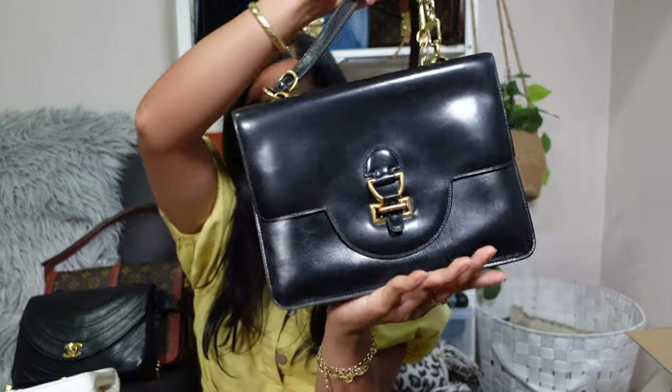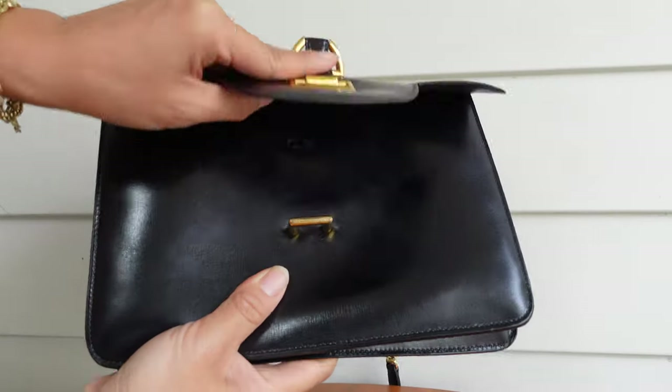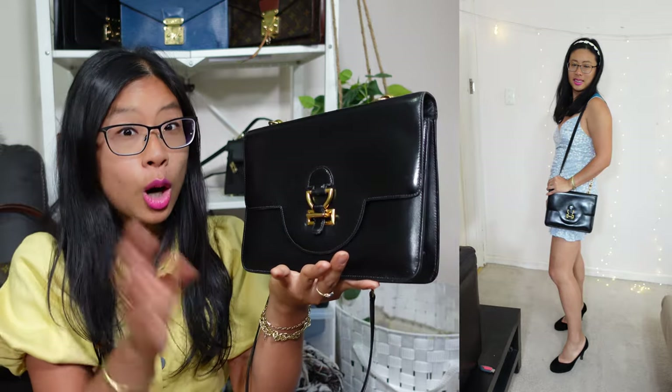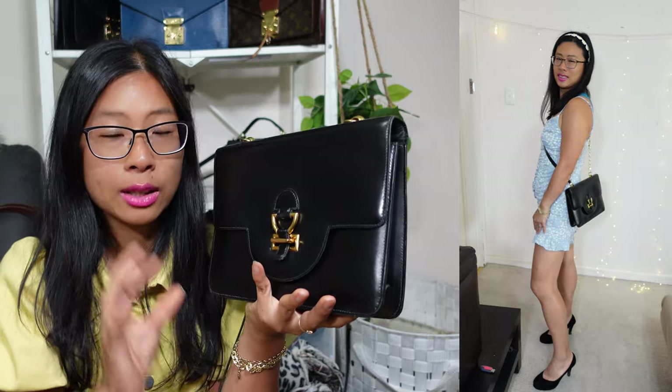Coming in at position number two is my Hermès Sac Sandrine, which I got in either 2019 or 2020 from a French reseller called Chic in Luxe, found on Instagram and eBay — they also have a YouTube channel. This is such a unique Hermès bag. The Sac Sandrine was originally named after Sandrine Dumas, a fifth-generation member of the Hermès family who is also a French actress. It's in beautiful box calf leather and this is one of the older versions — they did re-release it in the 1980s.